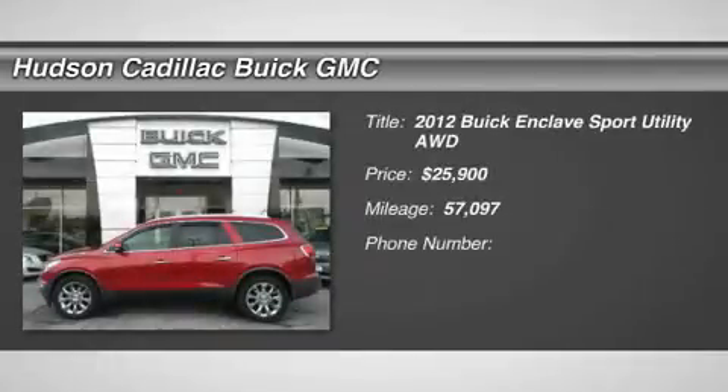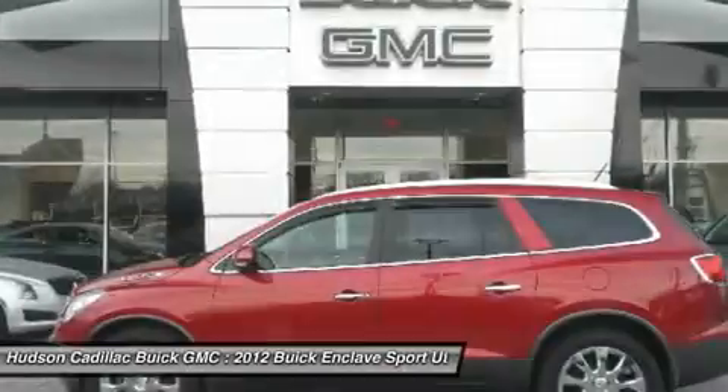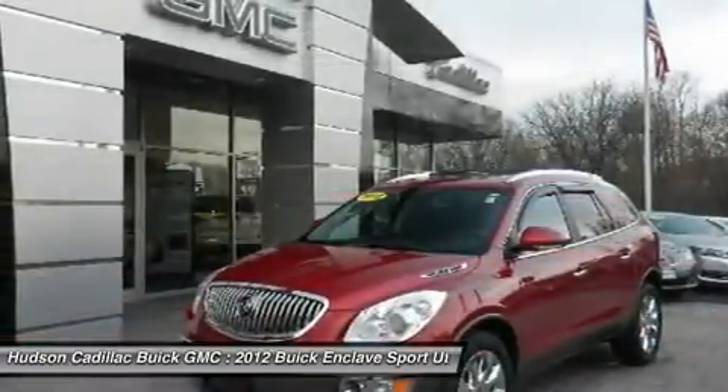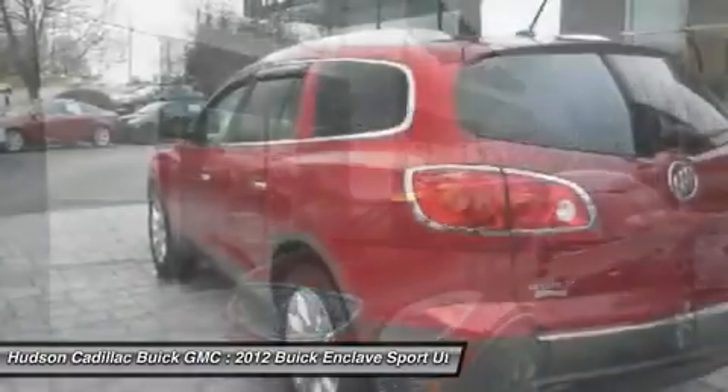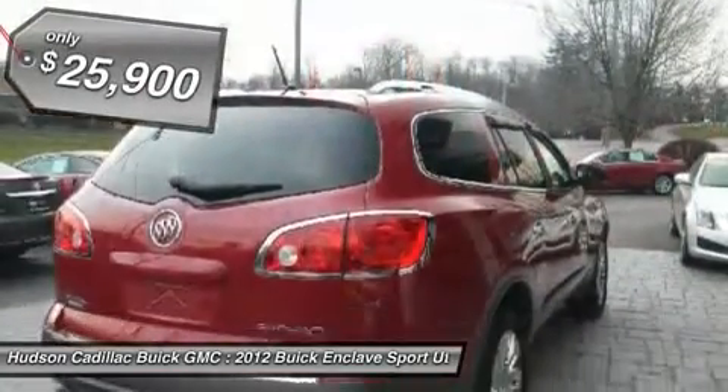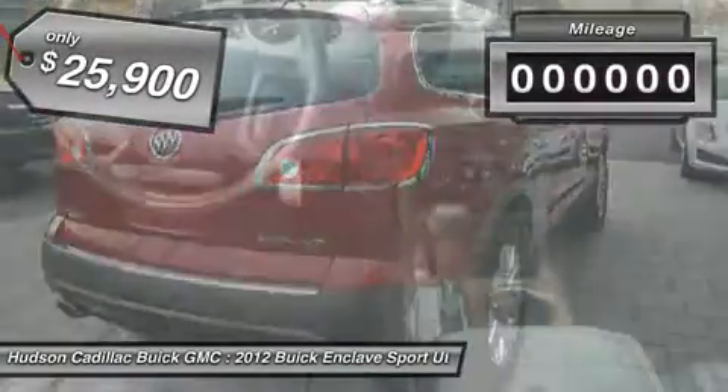The 2012 Enclave. The Enclave offers three rows of seats, standard, with seating for up to eight passengers. Not only is it roomy and stylish, but Buick really did its homework on this vehicle. They did not cut any corners and it is priced below $30,000. This vehicle has less than 60,000 miles.